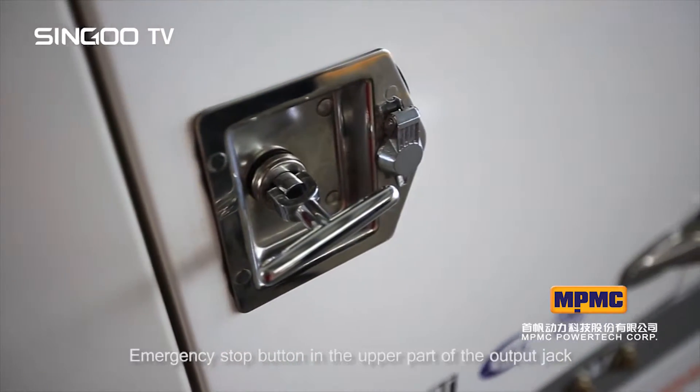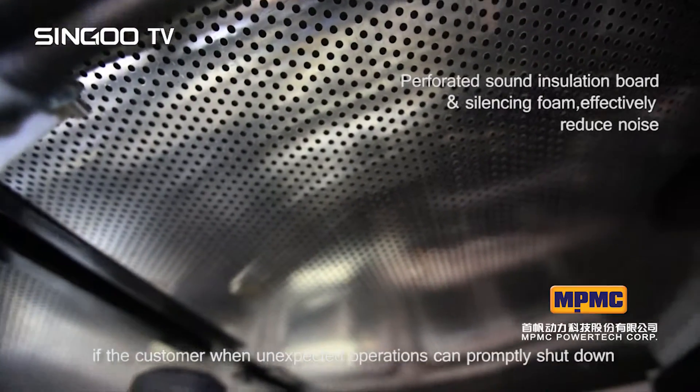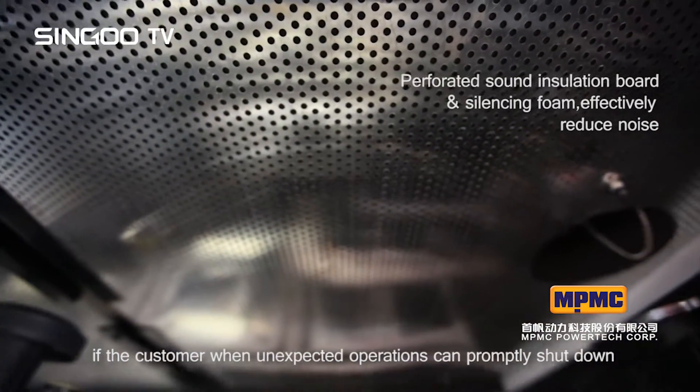An emergency stop button is located in the upper part of the output jack, so that if the customer needs to ensure safety during unexpected operations, the unit can be promptly shut down.